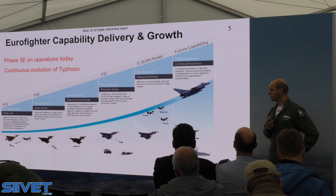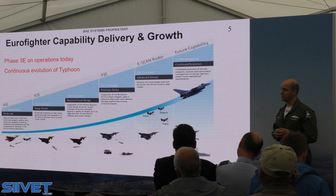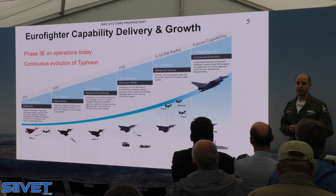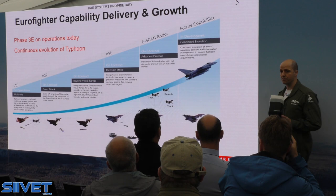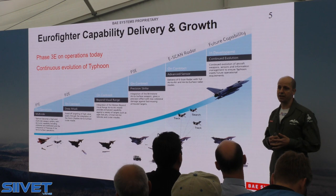We deliver capabilities on the Eurofighter through what's called a phased enhancement program. Right now, the Royal Air Force is flying the Phase 3 enhancement, which delivers capabilities such as Browstone, Storm Shadow, Meteor, and the European long-range air defense missile — a really effective platform. That continues into the future, improving the sensor suite and introducing into operations the e-scan radar, which is in flight test right now in the UK and Germany.